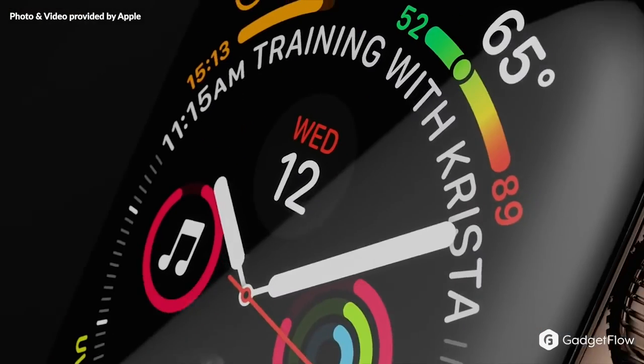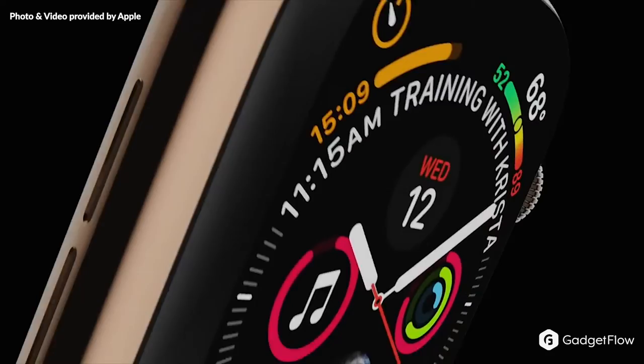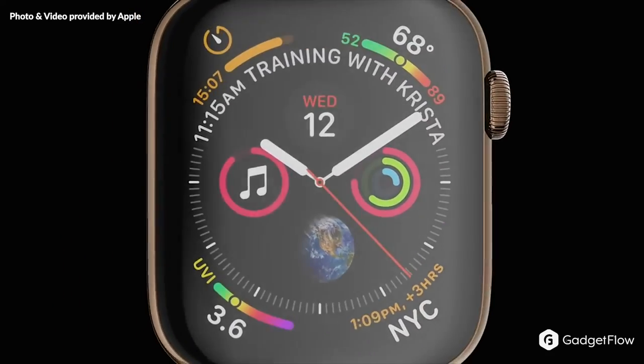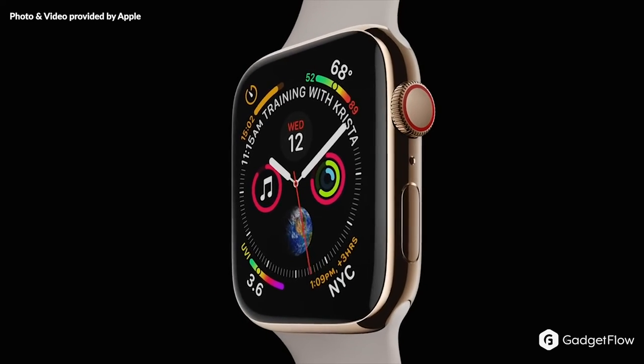The Series 4 has the same 18-hour battery life as its predecessor, but the 40% larger screen gives you options to view more in maps, photos, calendars, and more. Finally, it has a digital crown with haptic feedback for more precision as you scroll.